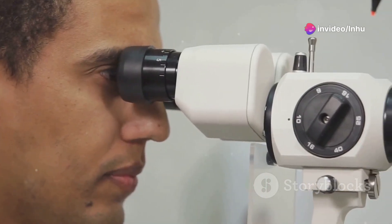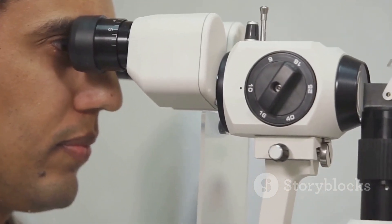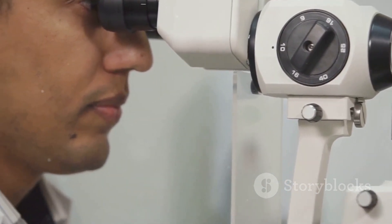As the condition progresses, it can lead to scarring of the cornea, inverted eyelashes, and ultimately damage to the cornea, potentially resulting in blindness.